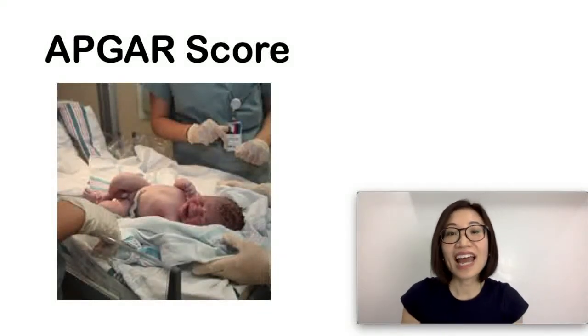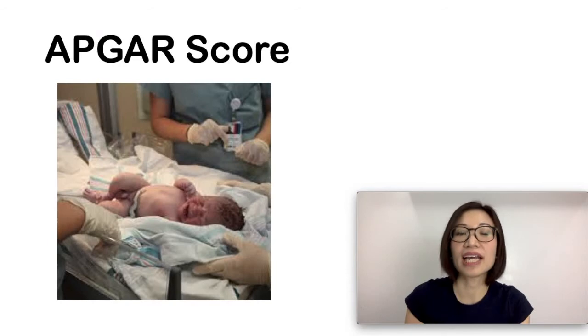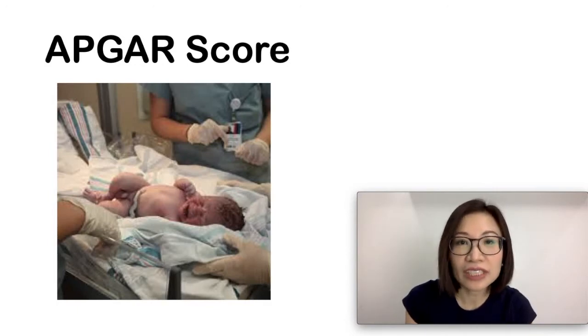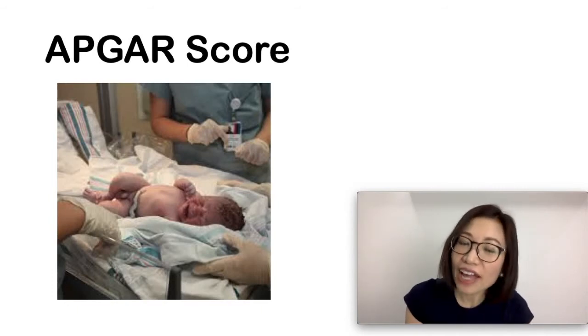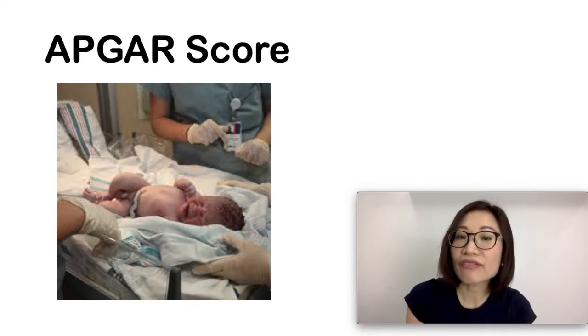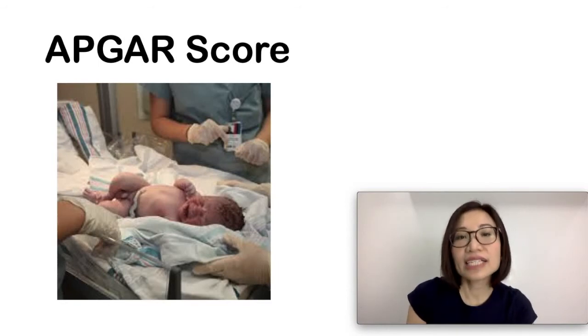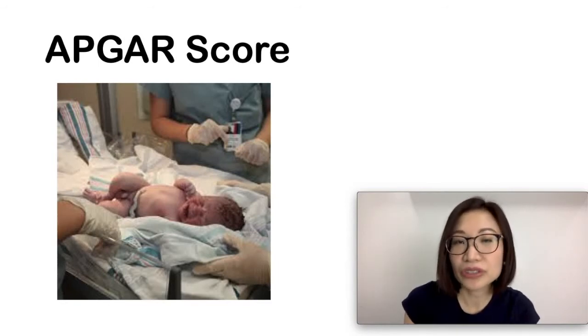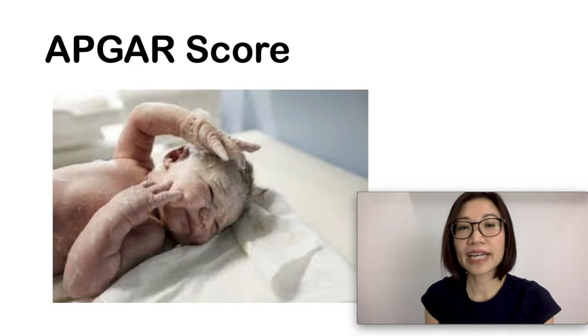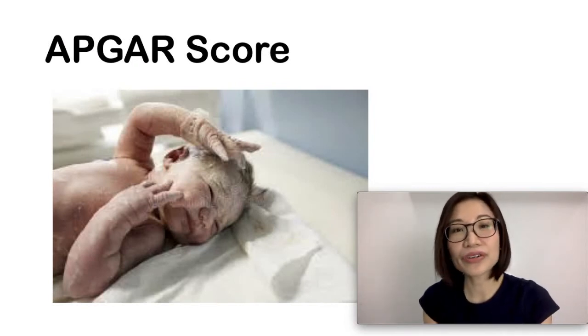The APGAR score is recorded at one minute and five minutes. A low score at one minute means the medical staff would most likely intervene, or increased interventions would have already been started. At five minutes, the APGAR score should ideally have improved. A low APGAR score at five minutes is then reassessed at the ten-minute interval. A score of seven to ten at five minutes is reassuring.